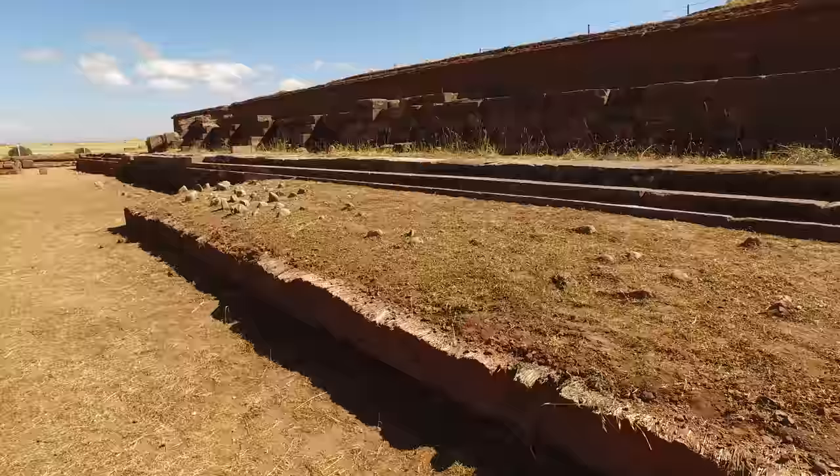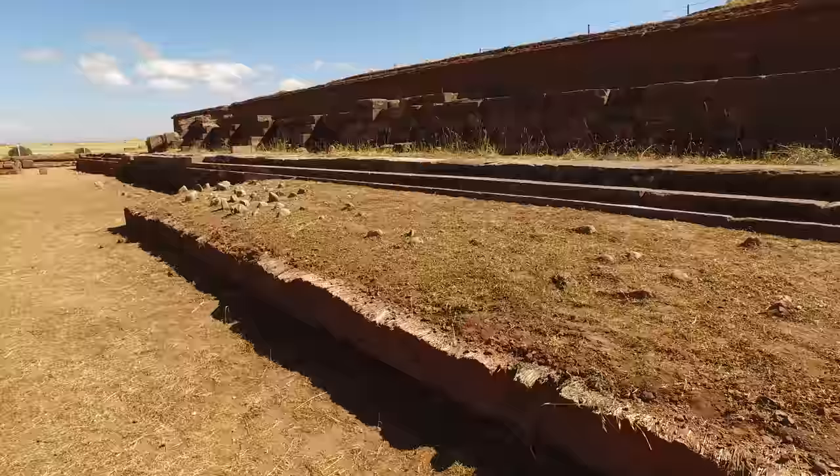Again, you can see where it was buried and then excavated. The red sandstone is from a quarry 8 miles off in this direction, whereas the gray andesite is from a volcano 45 miles in that direction.